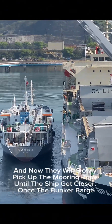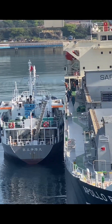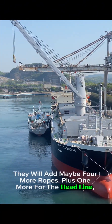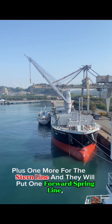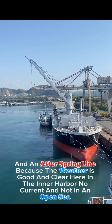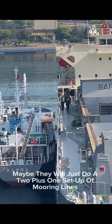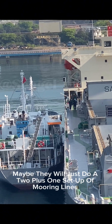Now the forward is sending the headline, and they will slowly pick up the mooring rope until the ship gets closer. Once the bunker barge is in position of the big ship's bunker manifold, they will add maybe four more ropes, plus one more for the headline, plus one more for the stern line, and they will put one forward spring line and an after spring line. Because the weather is good and clear here in the inner harbor — no current, and not in the open sea — maybe they will just do a two plus one setup of mooring lines.